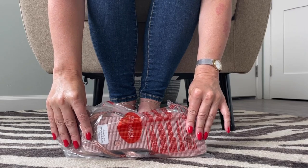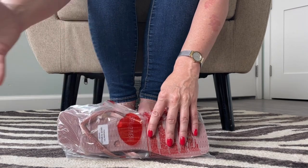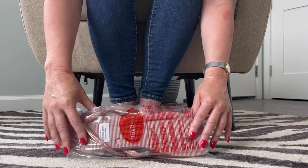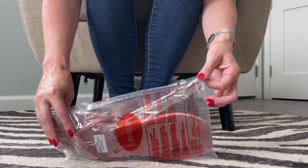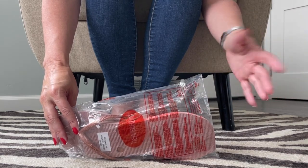Hi guys, my name is Mimi Flitnip. Welcome to my YouTube channel. I often unbox shoes on this channel. I'm a shoe lover and if you are too, then please consider subscribing to the channel.